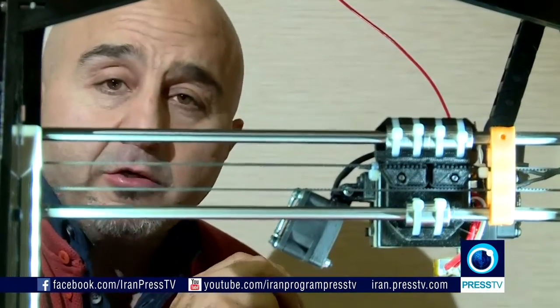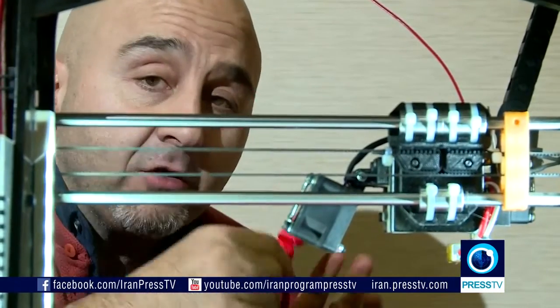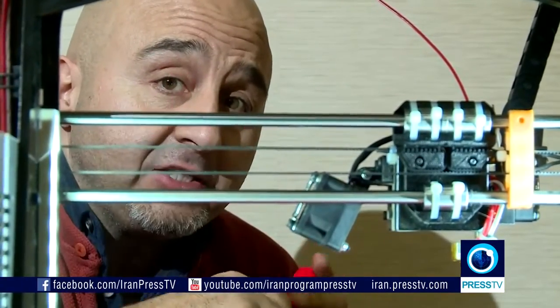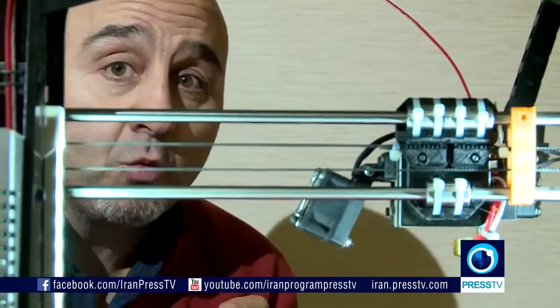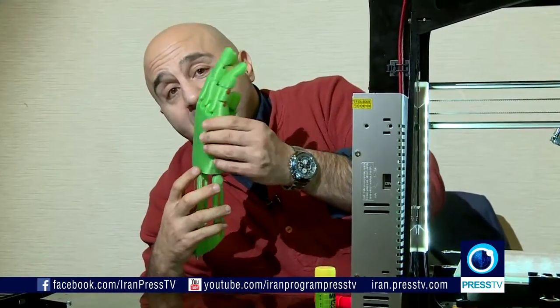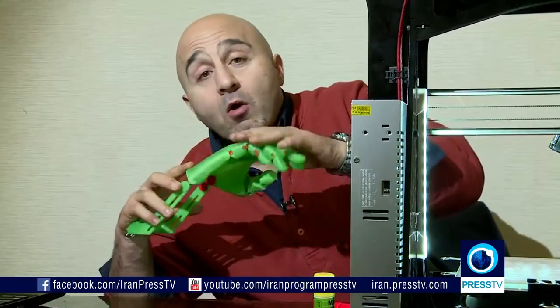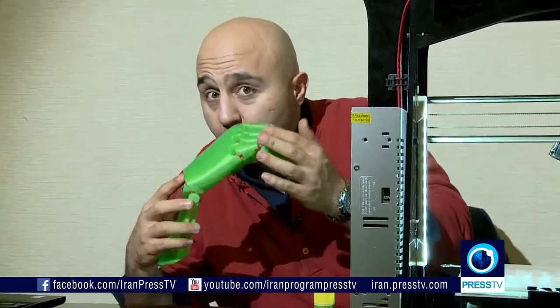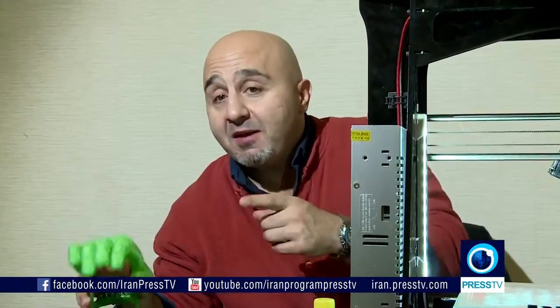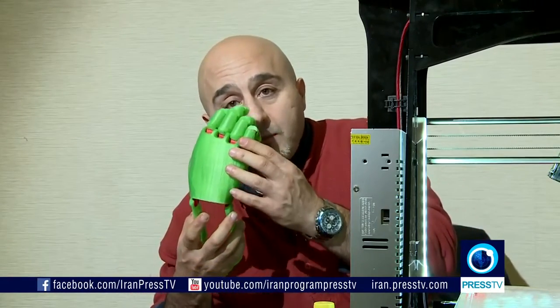I promised you guys to show you something interesting with a hand. Well, the hand — it all starts with a finger, of course. This finger leads us to over there, which is the hand. Now, this is a prosthetic 3D printed hand. I explained the 3D process to you, and now I'm going to show you what this hand does. I'm going to show you a person who will give us some info about this hand and other 3D printed things in Iran.